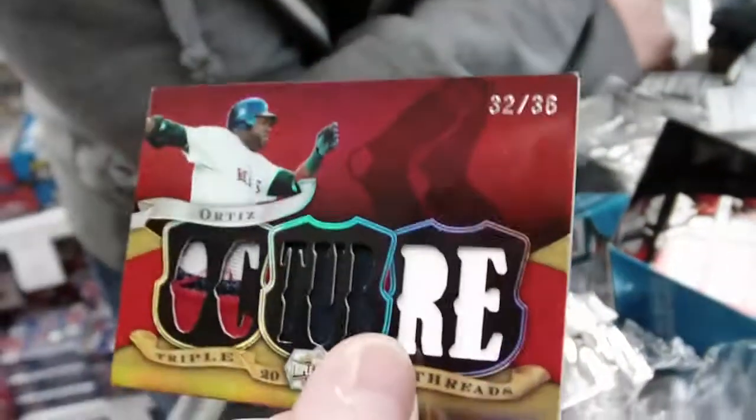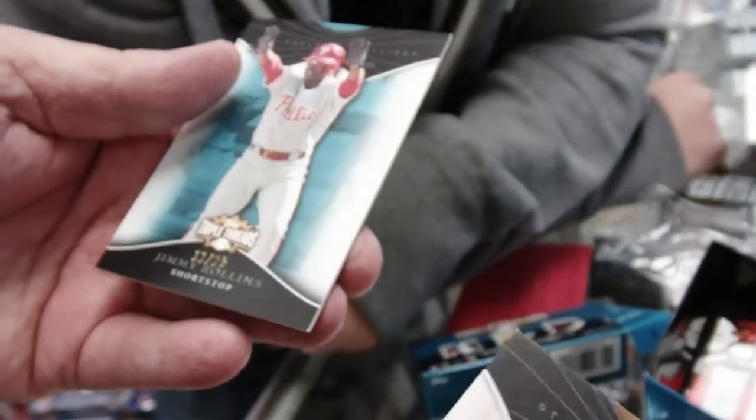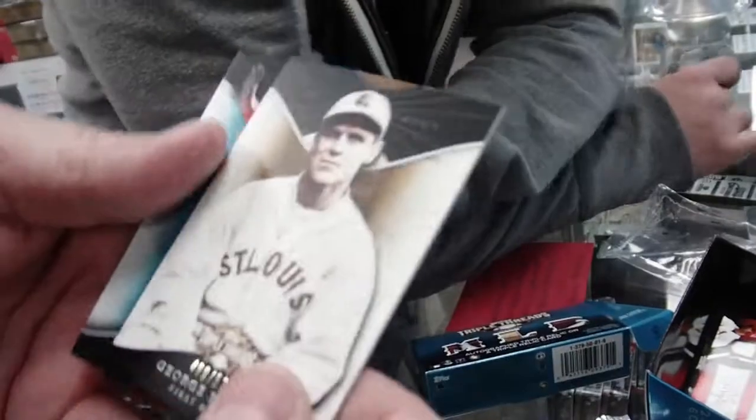David Ortiz. And we got a George Sisler, 499 of 525. And a Jimmy Rollins, 11 of 25. And that's it.